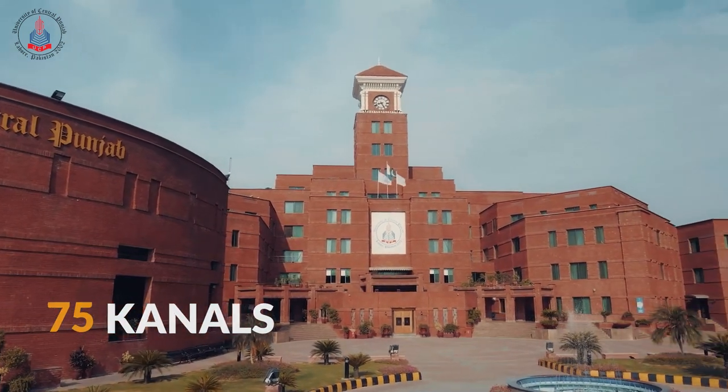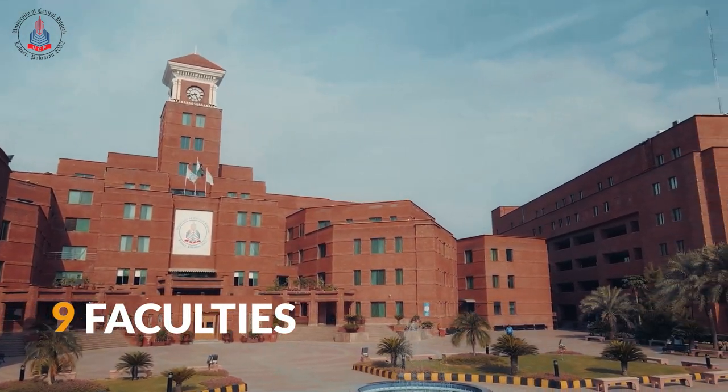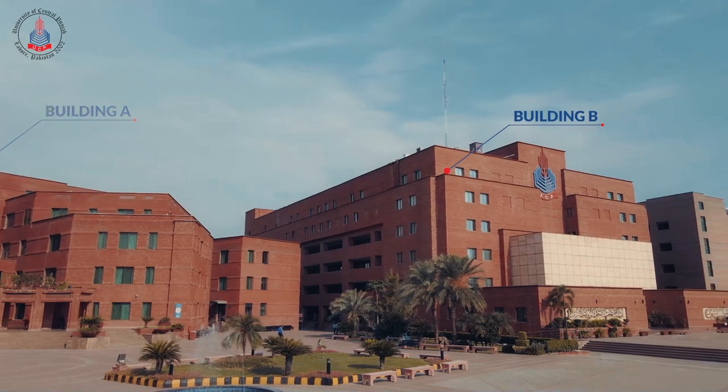Our purpose-built campus has all the facilities and resources you need to succeed. The campus covers an area of almost 75 canals. The nine faculties are divided into three buildings: A, B and C.